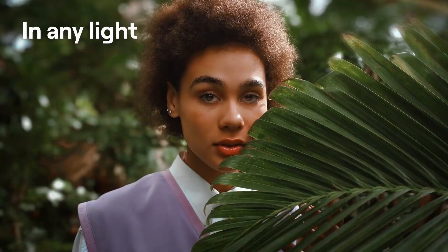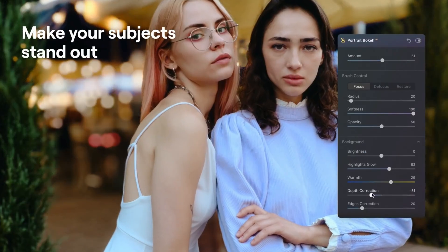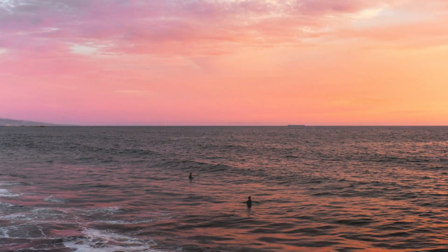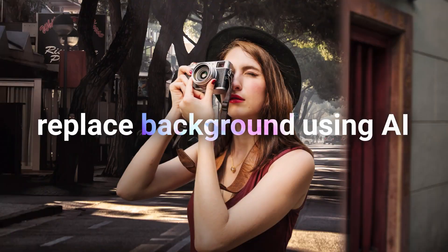Now to speed up your learning curve and make photo editing easier and fun, you can employ AI technology to help you create amazing images. All editing software today utilizes AI technology, some more than others except for free apps. So let me show you how AI can make editing easier and more fun.